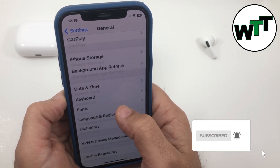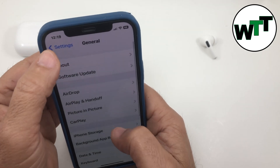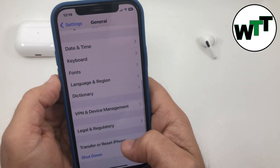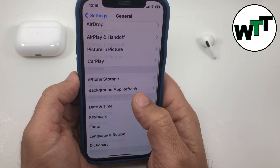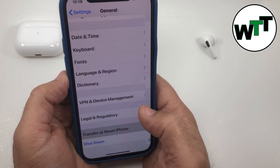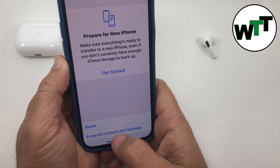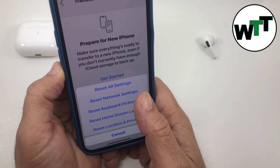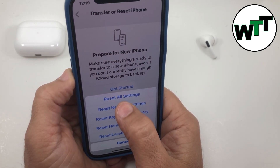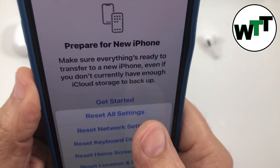What I did — I had to reset all settings. To do that, go to Settings, go to General, then go to Transfer or Reset, and then tap Reset. Be careful: if you tap the bottom option you're going to lose all your data. You want to tap the top one — the first option says 'Reset All Settings.' That's what solved my problem.